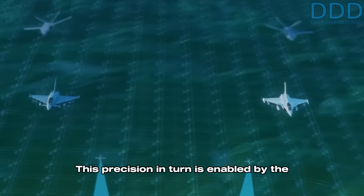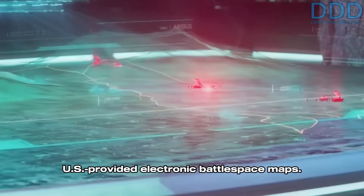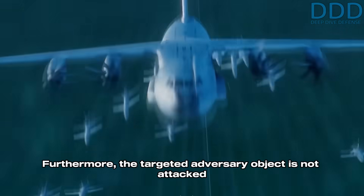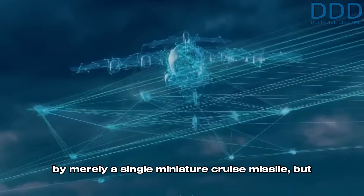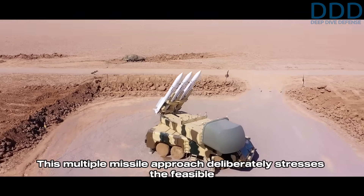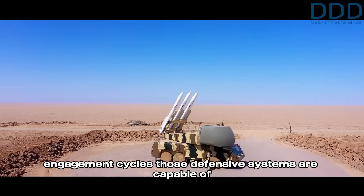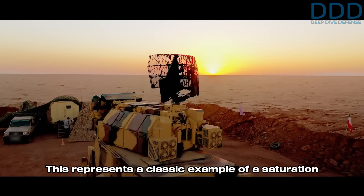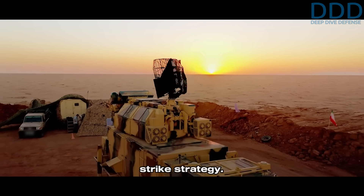This precision is enabled by the US-provided electronic battlespace maps. Furthermore, the targeted adversary object is not attacked by merely a single miniature cruise missile, but by several. This multiple missile approach deliberately stresses the feasible engagement cycles those defensive systems are capable of performing — a classic example of a saturation strike strategy.